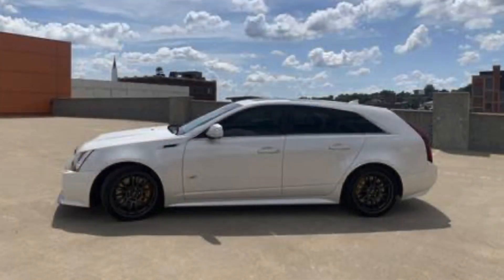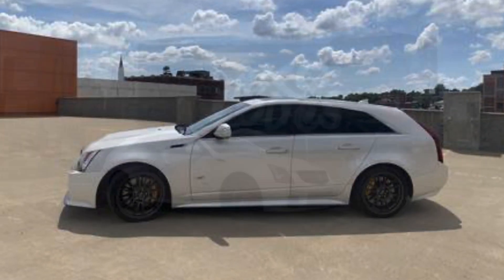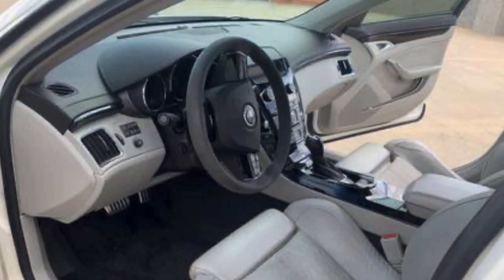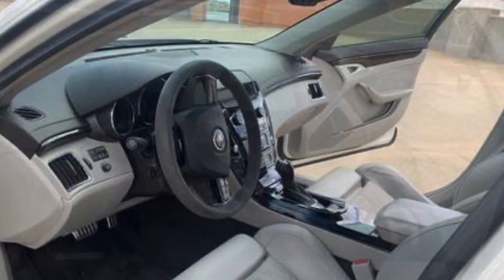The Cadillac CTS-V wagon sold for $34,250. I think that was a pretty spot-on price — I believe I said $35,000 to $40,000. You could probably steal it for $30,000, but it went for right about market price. Whoever bought this car got a really good value for money.